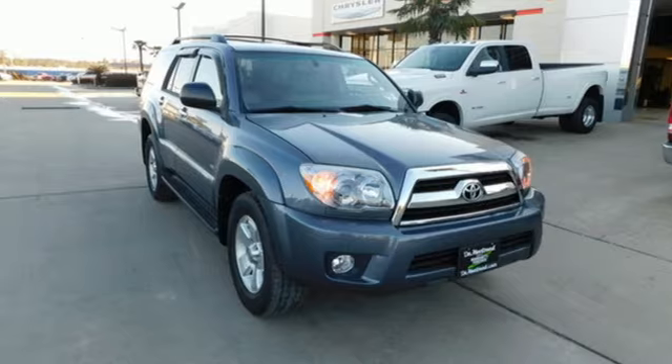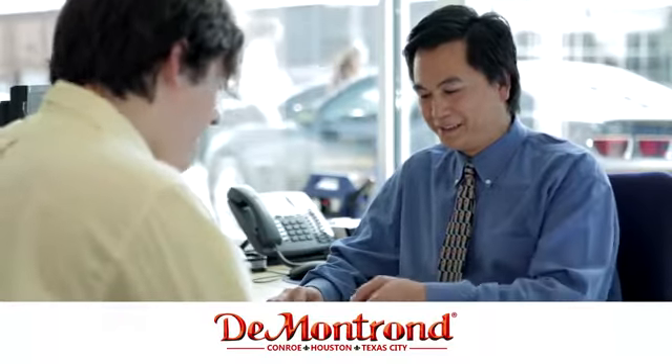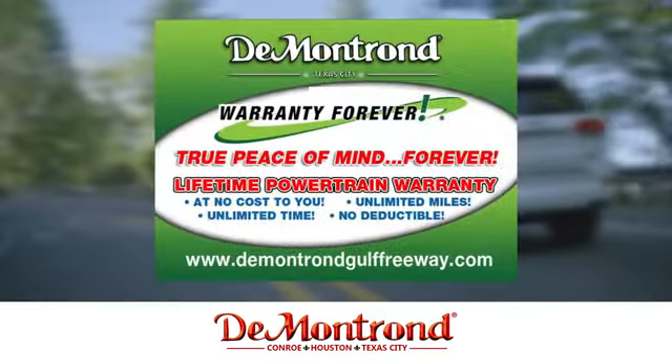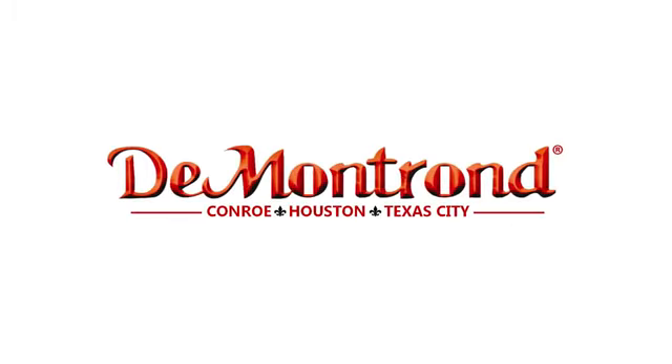See it for yourself when you take it for a test drive. Buy with confidence at Demontron. With an incredible inventory, competitive financing, top dollar for your trade, plus a real powertrain warranty for as long as you own your vehicle — it's definitely Demontron.